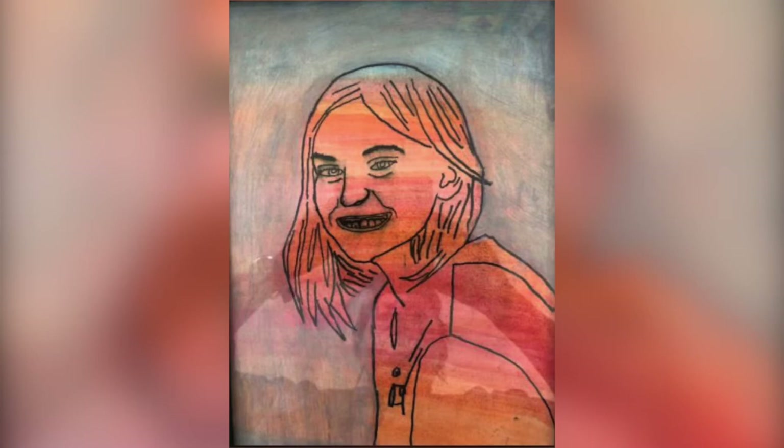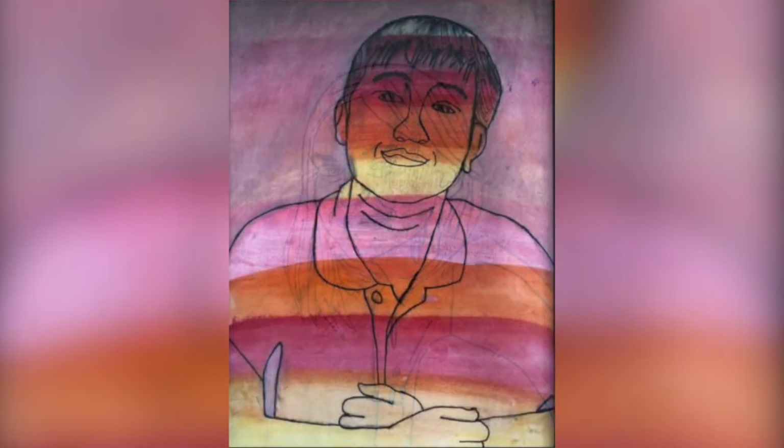I'm really looking forward to seeing our portraits being hung up in the Grade 6 area. Yes, they were great fun to make and everyone's looks fantastic.